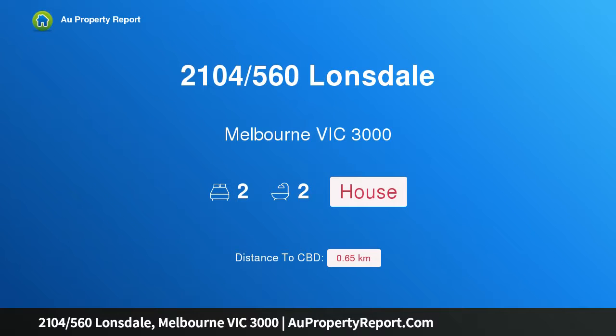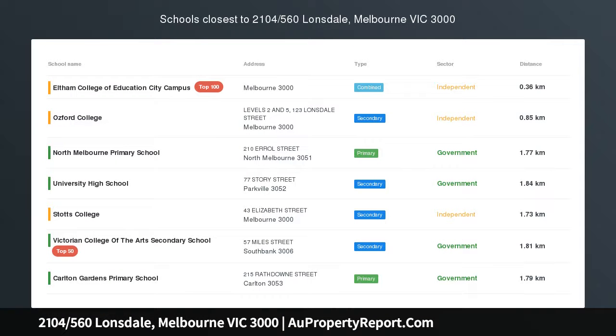Hi, I am glad to introduce property 2104/560 Lonsdale, Melbourne Victoria 3000. Great opportunity within the Melbourne Grand — huge stamp duty savings, blinds package included, open to foreigners and overseas buyers.